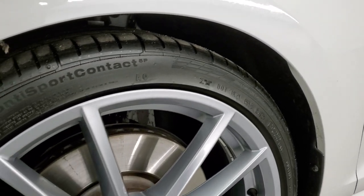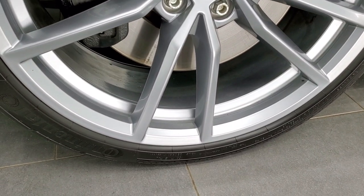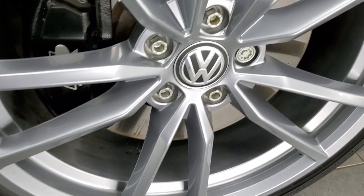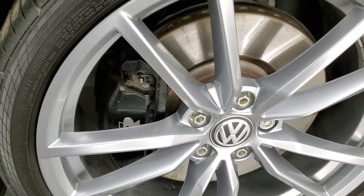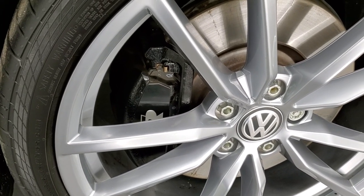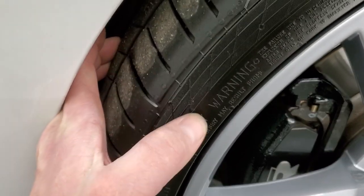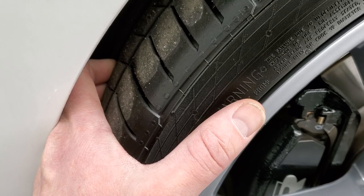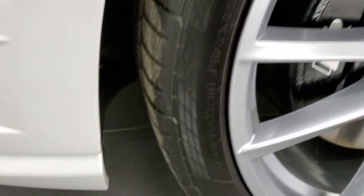This one comes with the painted alloy rims and it has Continental ContiSportContact tires on here — these are 235/35 R19s. Rims are in nice shape, you get the R brakes on there, and brakes look like they're in really nice shape as well. These tires — I'd say they probably have about 50 to 60 percent of the tread left on them.